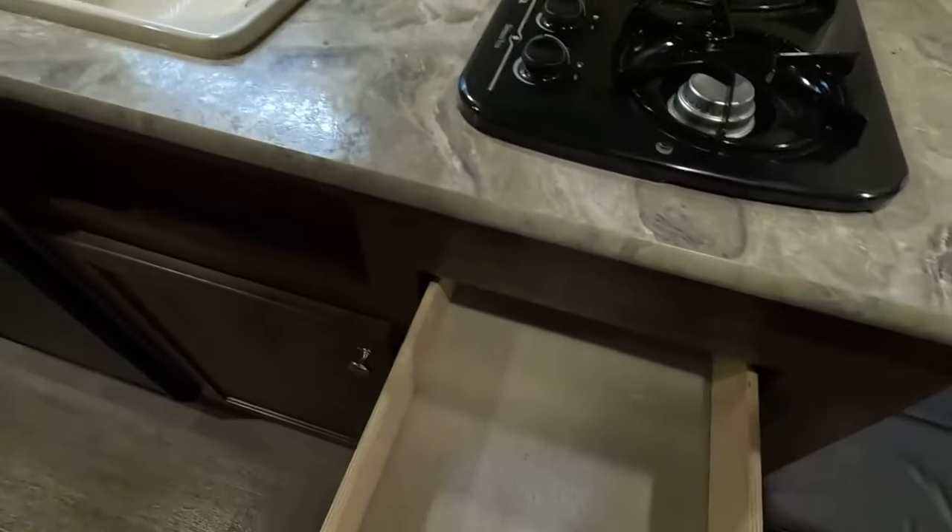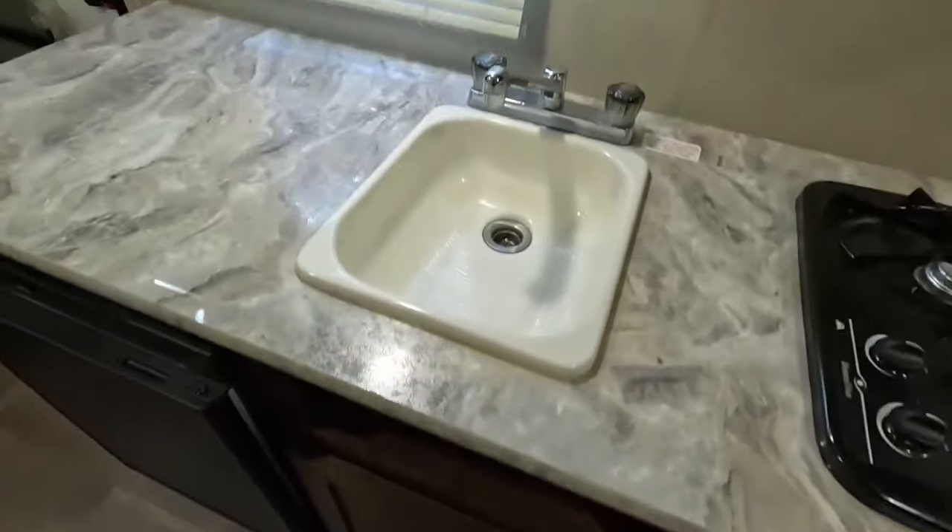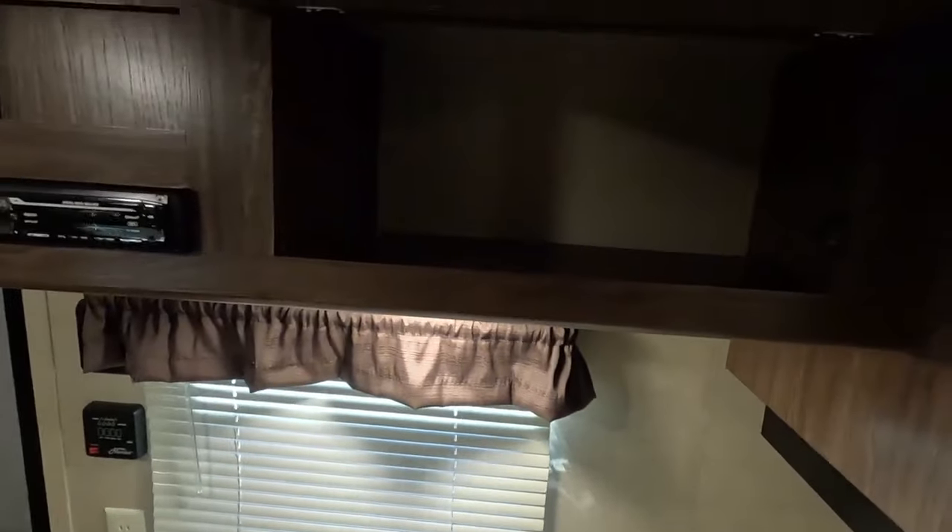You have a pull-out drawer for utensils, storage underneath the sink for cleaning supplies, a little spice rack right here, and some overhead pantry space.